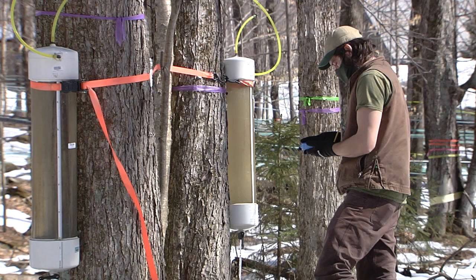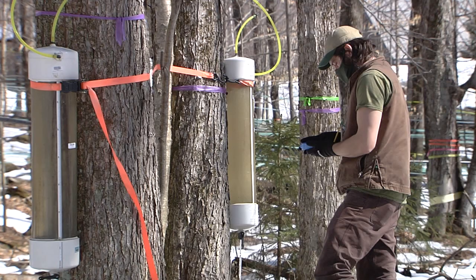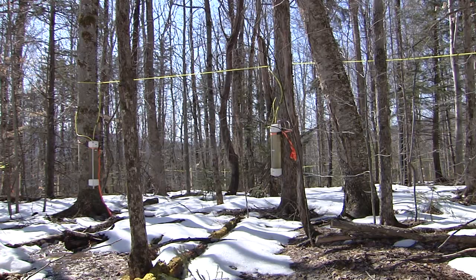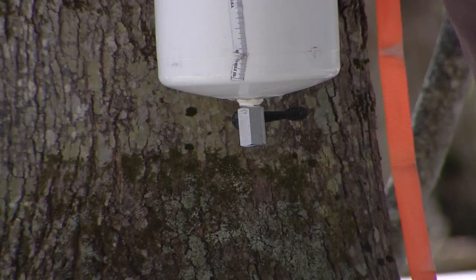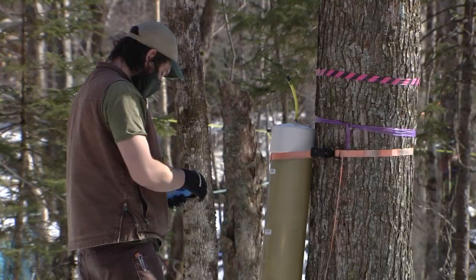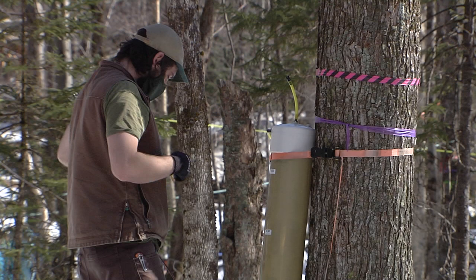One of the objectives of this project is to actually quantify the yields from red maples when using modern sap collection practices like high levels of vacuum, really good sanitation, and things like that. Hopefully we will have some good numbers to document that the yields from red maple are pretty much the same, if not identical, to sugar maple.